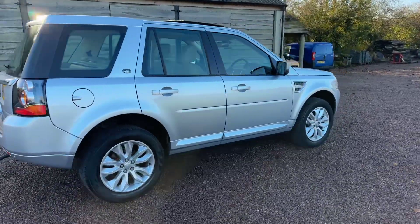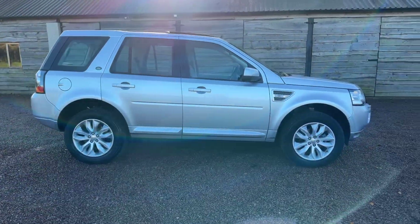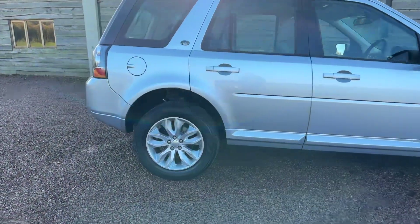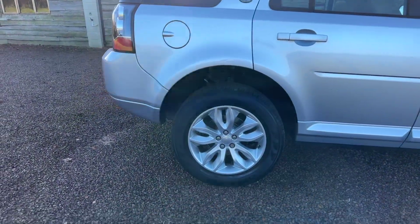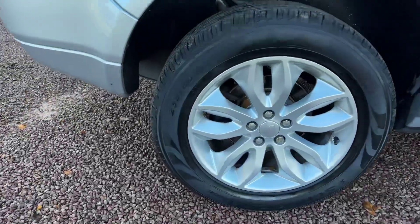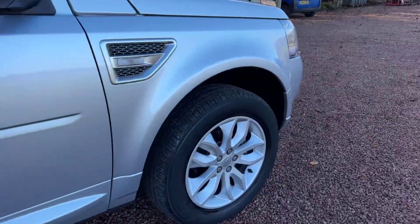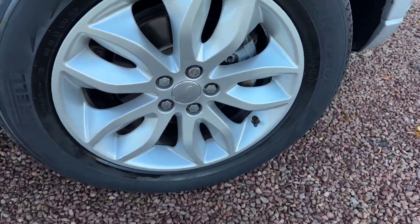One owner from new, lovely mileage — 63,000. Fantastic service history. Eight Land Rover stamps and one independent, so nine services in total covering 63,000 miles. Says it all.